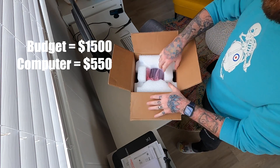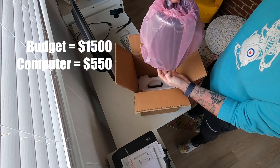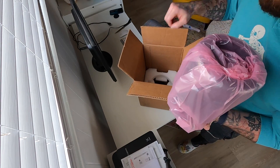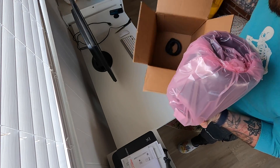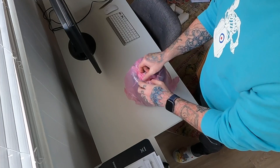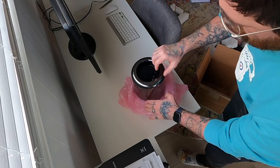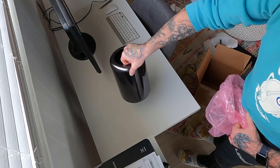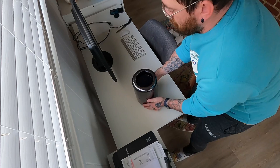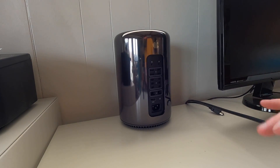As for editing software, I looked into some open source options but ultimately decided to go with Final Cut Pro, which was around $320 after tax, leaving me around $630 left in my budget. I decided to spend the remaining $620 on a new camera and audio equipment, along with some Google ad campaigns to promote my channel and grow my audience. Let me finish unpacking and setting up this PC, and we'll get talking about the specifics on the camera and Google ads.